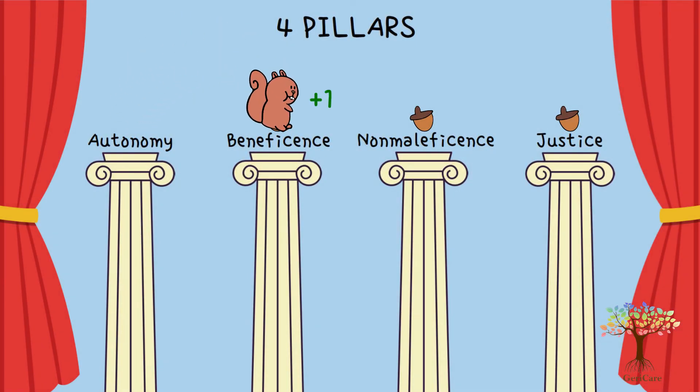These 4 pillars are important to guide us in taking the best action when confronted with an ethical situation.